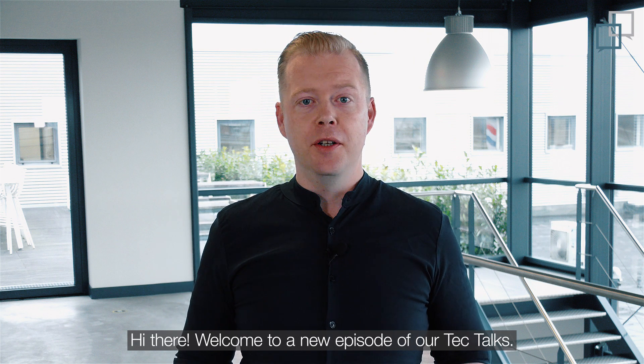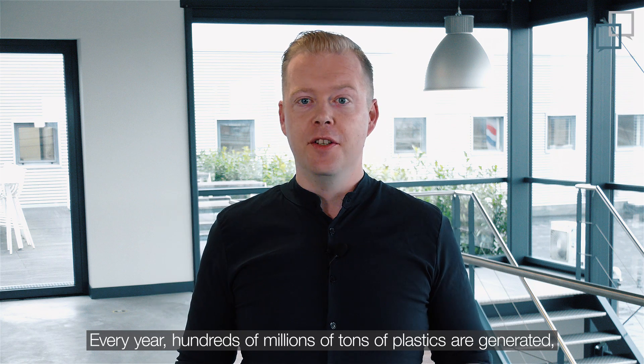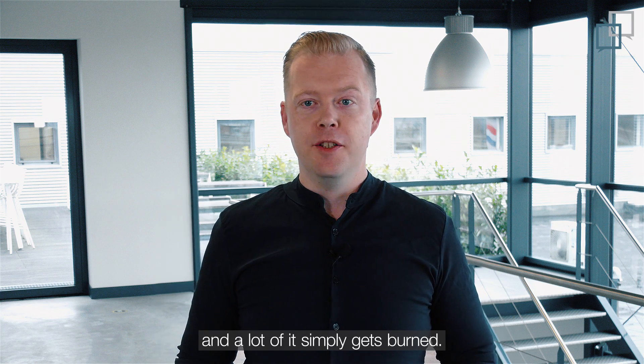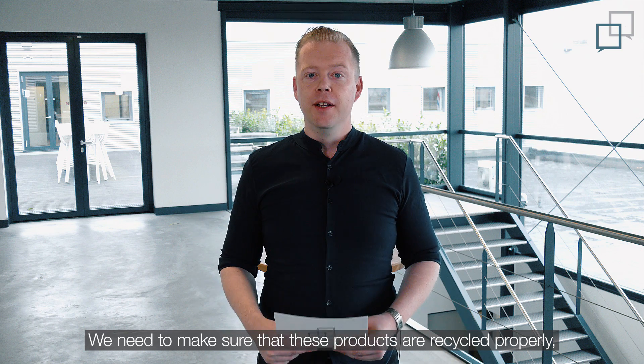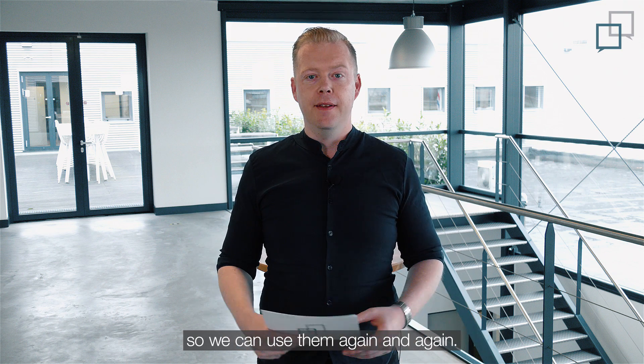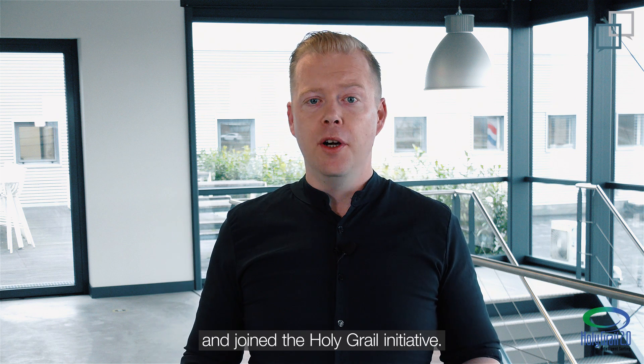Hi there, and welcome to a new episode of Tech Talk. Every year, hundreds of millions of tons of plastics are generated, and a lot of it simply gets burned. We need to make sure that these products are recycled properly so we can use them again and again. As a thermal forming company, we have taken action and joined the Holy Grail initiative.